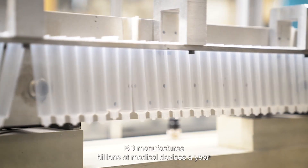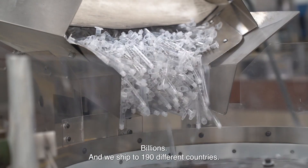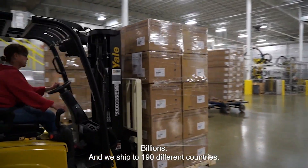BD is one of the largest medical technology companies in the world. BD manufactures billions of medical devices a year — billions — and we ship to 190 different countries.